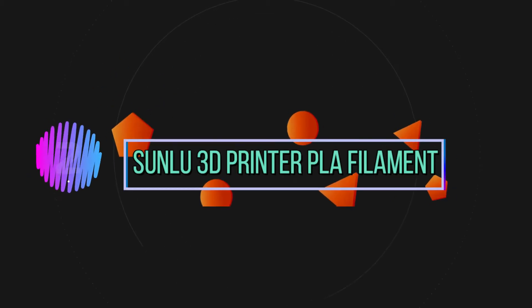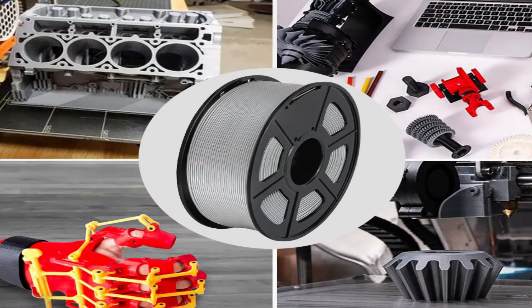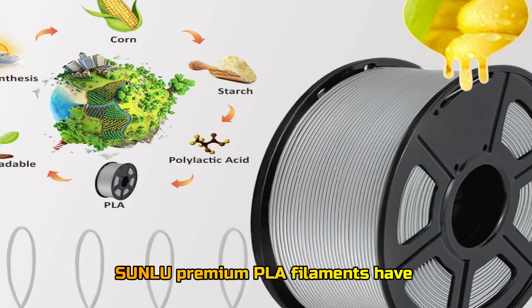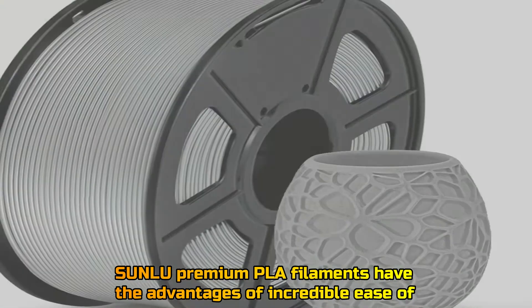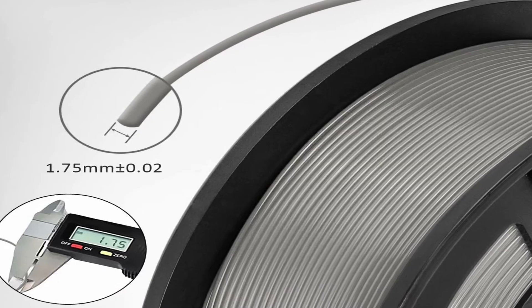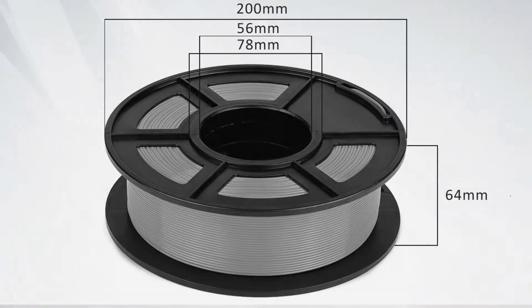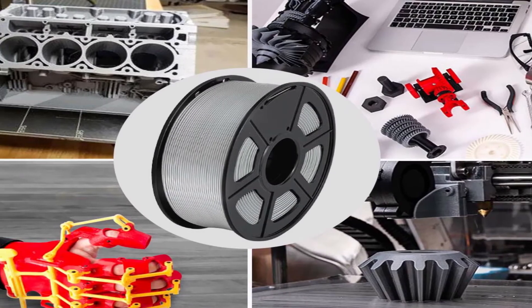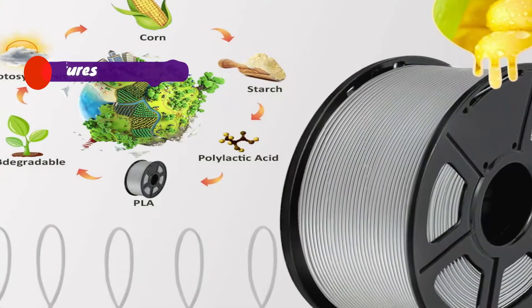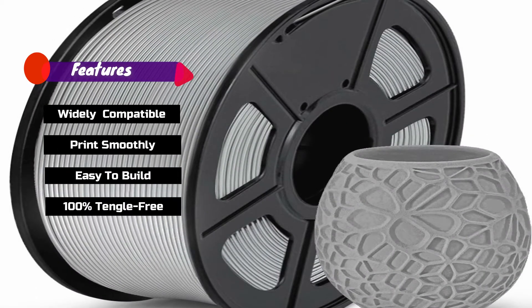Number 2: Sunlu 3D Printer PLA Filament. Sunlu Premium PLA Filaments have the advantages of incredible ease of printing, optimized printing quality, high purity with low shrinkage, and superb layer bonding. Features: widely compatible, prints smoothly, easy to build, 100% tangle free.